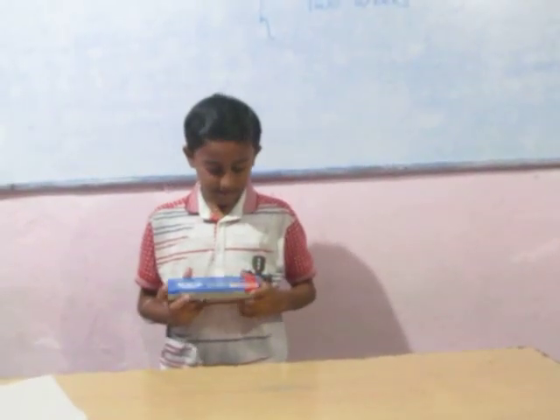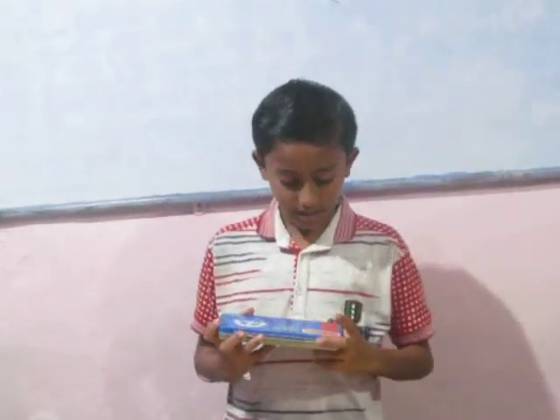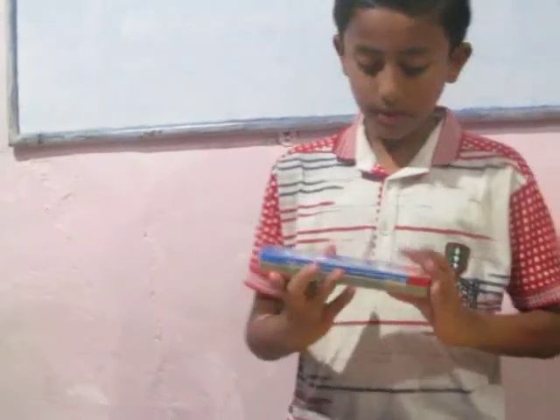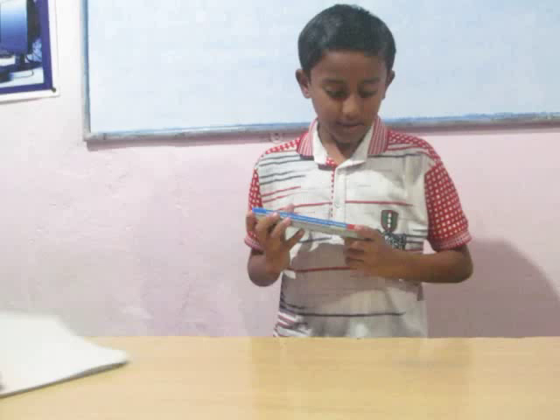Its price is 100 rupees but I will give you only 18 rupees. Its colour is red and green. And its complete name is Camlin.